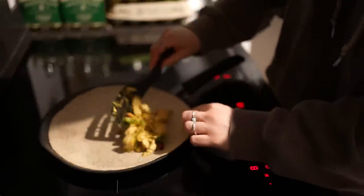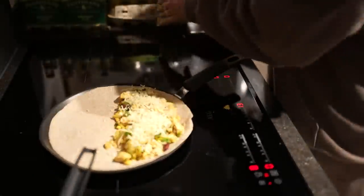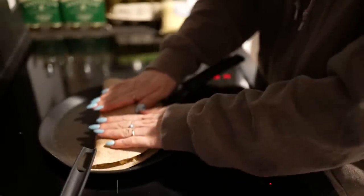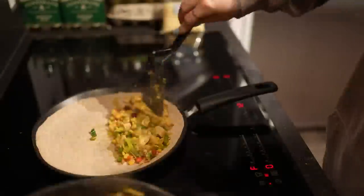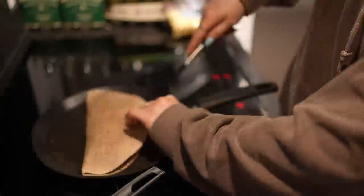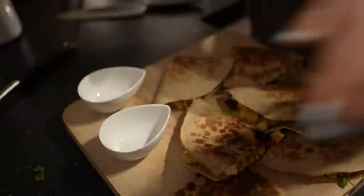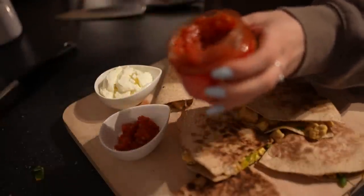You have seen how easy this recipe is. You bake the chicken, add the spices and finally the Mexican mix. Then you fill the tortilla, add a little bit of cheese and fold it in half. Fry it on both sides and you're done! As a dip, I serve sour cream and salsa sauce.